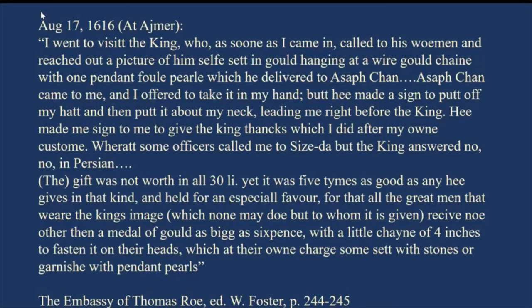But the king said 'no, don't do it, that's too much, you're all right.' Roe then remarks that the gift given to him was not worth in all 30 livres, yet it was five times as good as anything he could give in return, because it was a special favor. All the great men who wear this king's image receive nothing but this medal of gold, as big as sixpence, with a little chain of four inches, fastening on their heads.